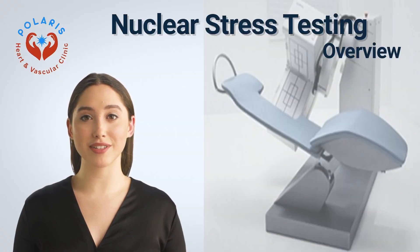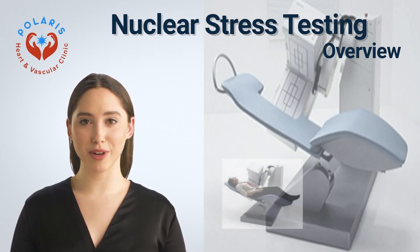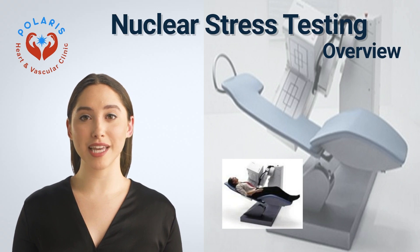A nuclear exercise stress test is a diagnostic test used to evaluate blood flow to the heart. At Polaris Heart Clinic, we perform nuclear exercise stress tests by the best heart specialists in Virginia when you have symptoms such as chest pain or shortness of breath, to determine if you have coronary artery disease, how severe the condition is, and how to treat it.